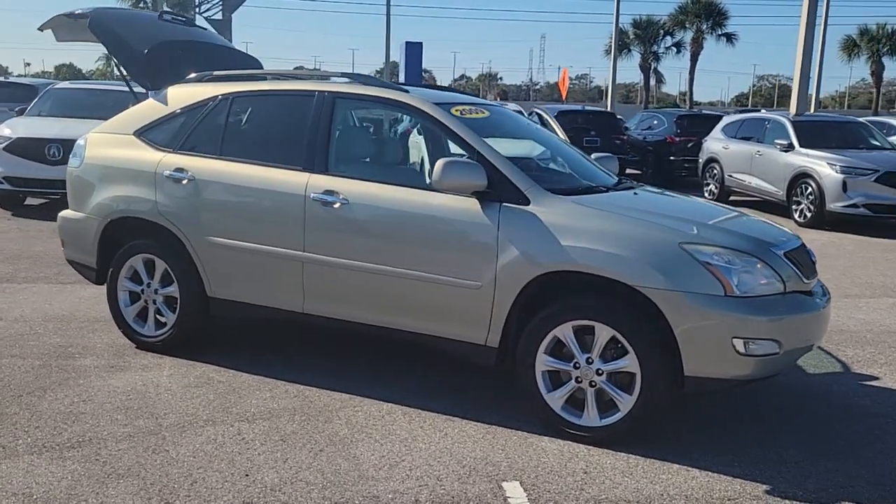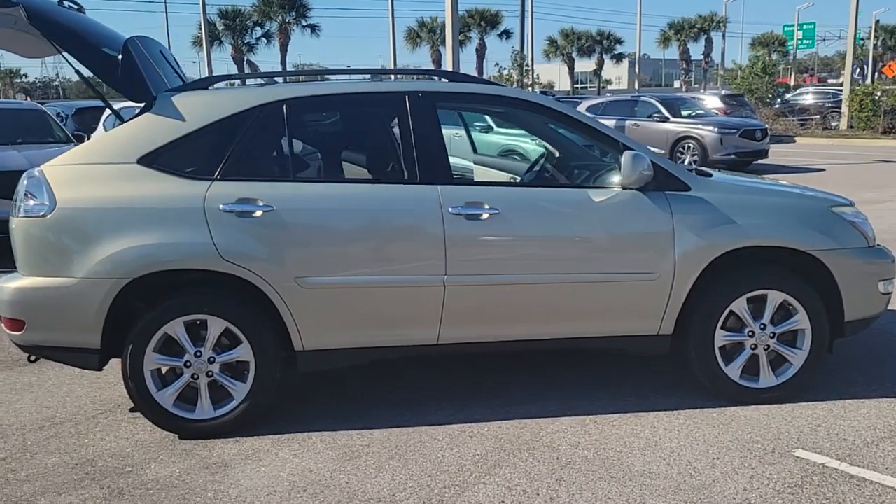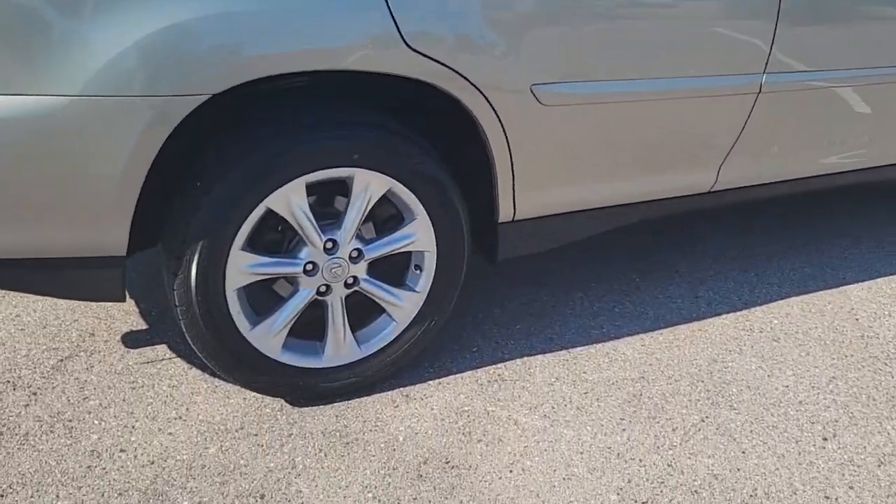Get into a car with value. 2009 Lexus RX, with less than 100,000 miles on the odometer, this vehicle stands out from the rest.